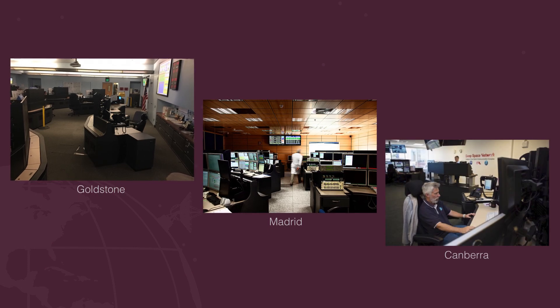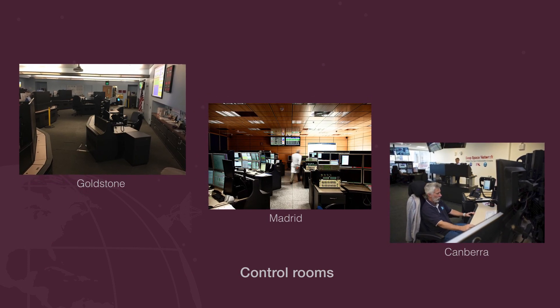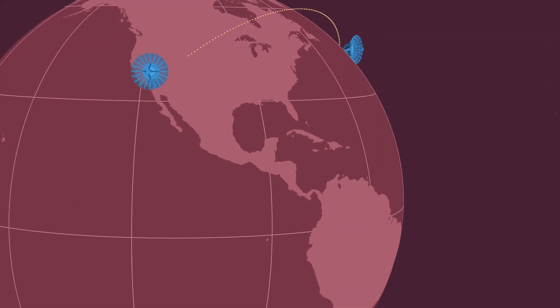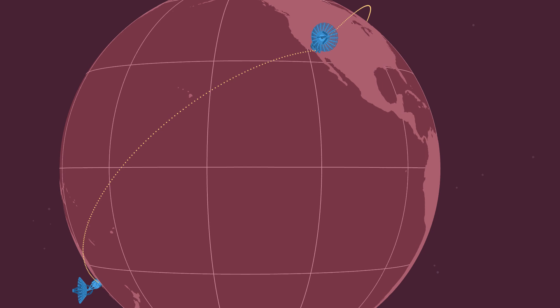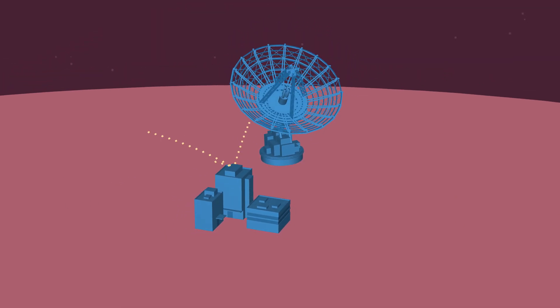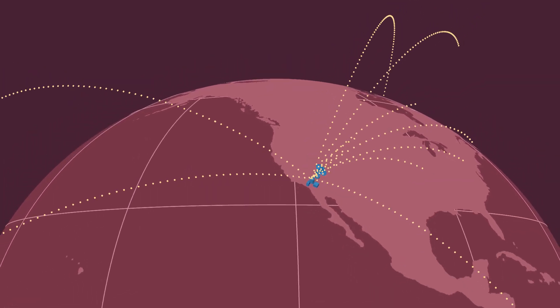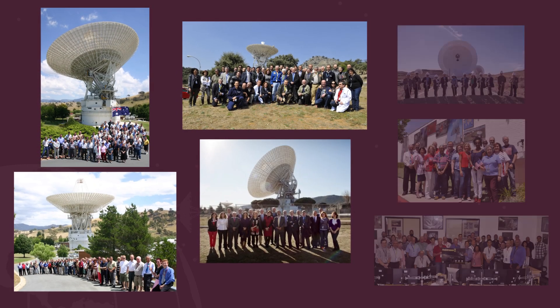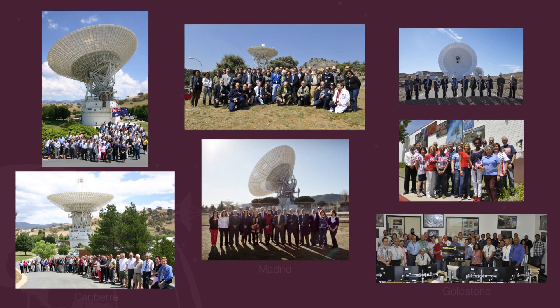This geography helps to shield the antennas from external radio signals that could interfere with the signals we use to communicate with spacecraft. Also, each complex contains a control room where spacecraft communication occurs. Each control room then sends all the data to NASA's Jet Propulsion Laboratory in Southern California. The Mission Control Center there then distributes it to scientists and engineers around the world. And, of course, all three DSN complexes are run by amazing people who help NASA talk to all our spacecraft.